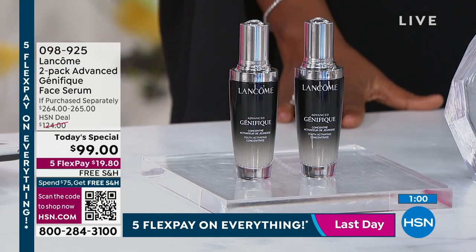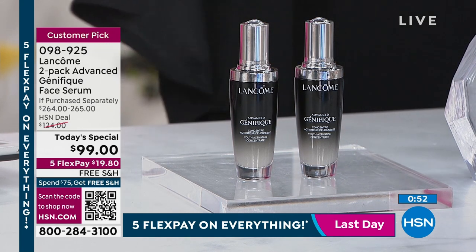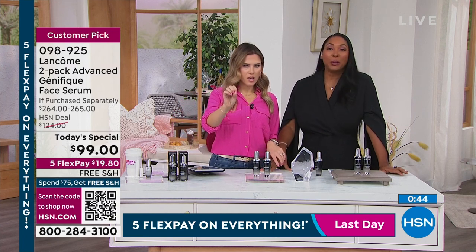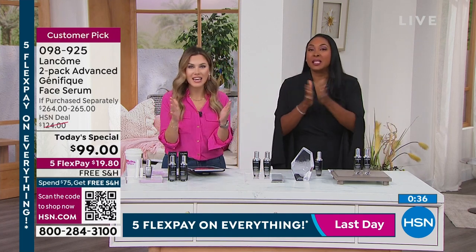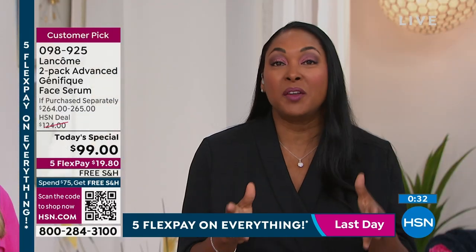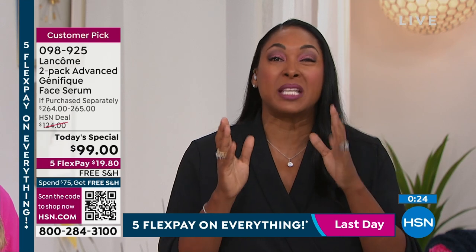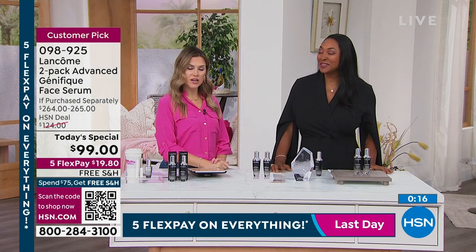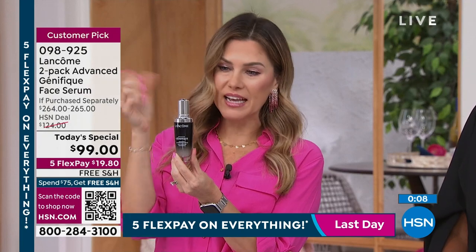These are jumbo 1.7-ounce sizes — we normally sell one ounce here. Buy one, keep one, give one. Who doesn't want makeup-optional skin with that glow? Whether you're in your 20s, 52 like me, or 72 like my mother — and yes, I'm 52, there's no way. That's the power of great skin care. Give yourself the gift of beauty and give someone else you love the gift of beauty. When people say 'Jamie, your skin is beautiful' instead of 'your makeup is beautiful' — that's what Génifique does.